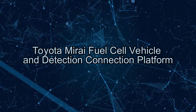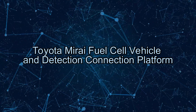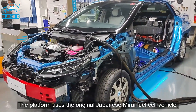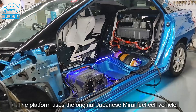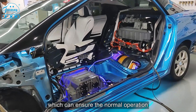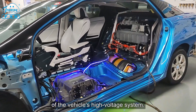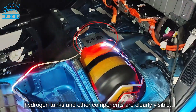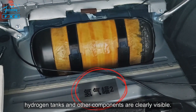Toyota Mirai Fuel Cell Vehicle Detection and Connection Platform. The platform uses the original Japanese Mirai fuel cell vehicle, which ensures normal operation of the vehicle's high-voltage system. Fuel cell stacks, hydrogen tanks, and other components are clearly visible.